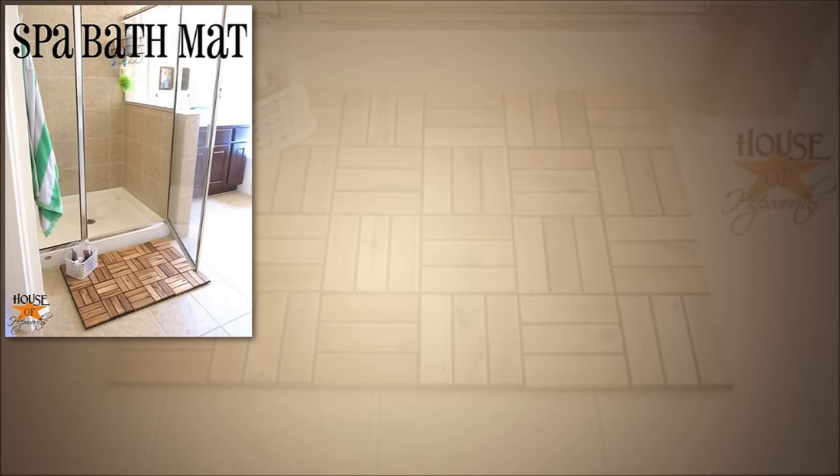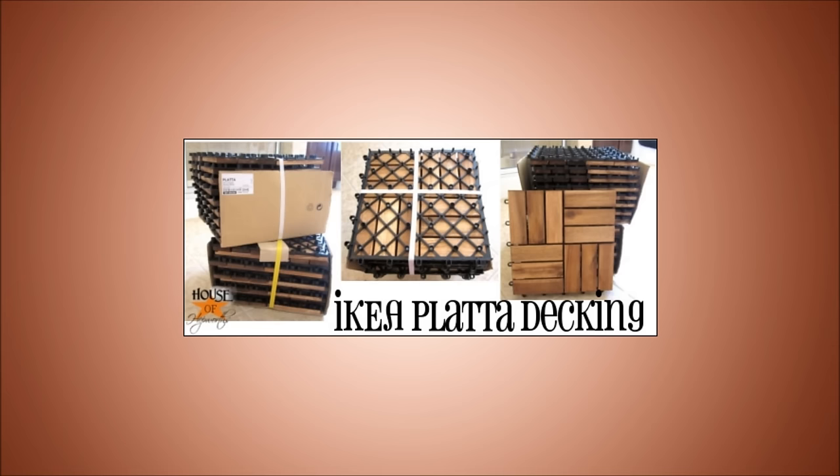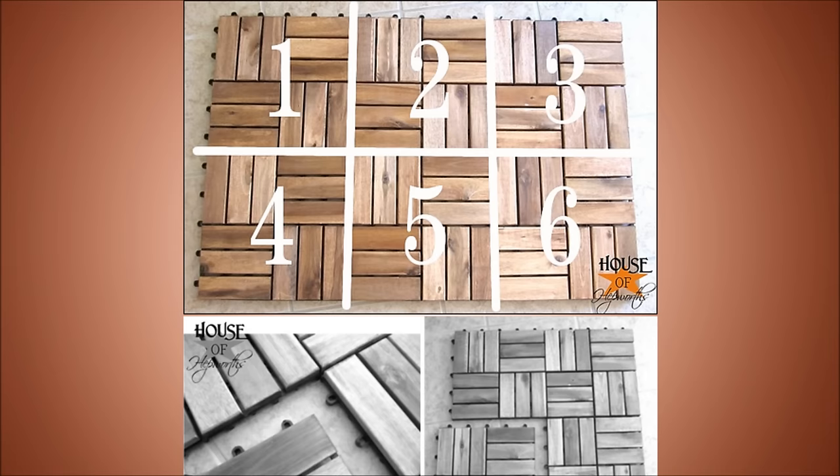3. Get Creative Using Deck Tiles. Maybe you thought deck tiles could only be used on the deck. Check out this cool tutorial on how to use them to line the floor of your walk-in shower, or to make a modern-looking bath mat. They are relatively inexpensive and can be used for a multitude of things. Plus, it adds a modern look to your bathroom.